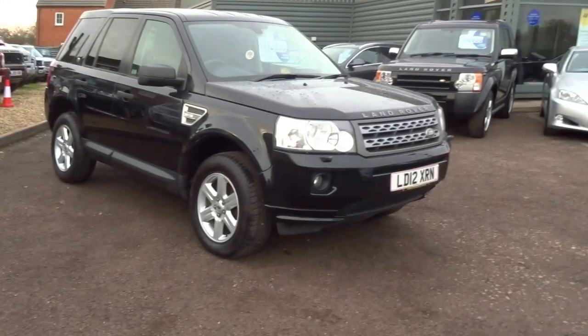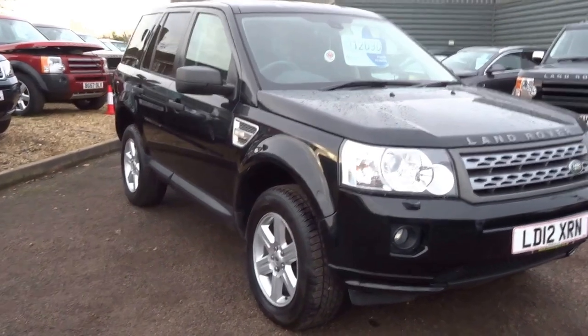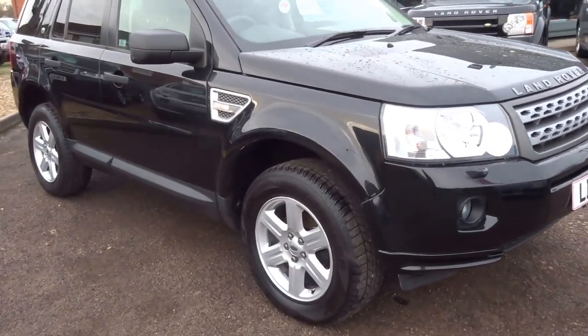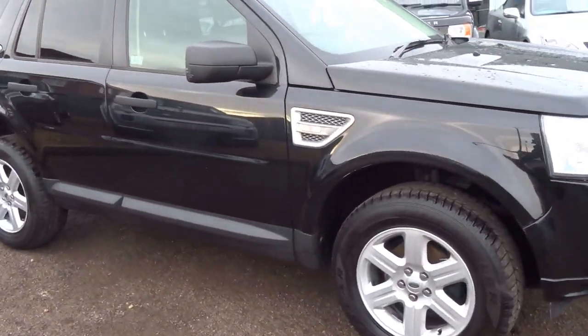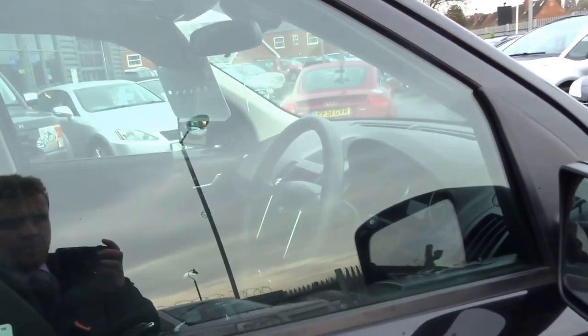Good afternoon, George here from Country Car. This afternoon's video is on this 2012 black Land Rover Freelander. This is the two-wheel drive version, so that means better fuel economy than the four-wheel drive — still capable off-road.